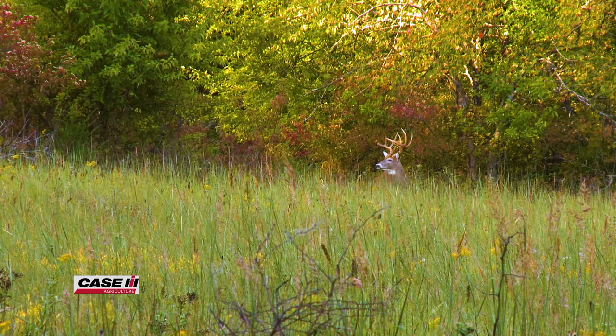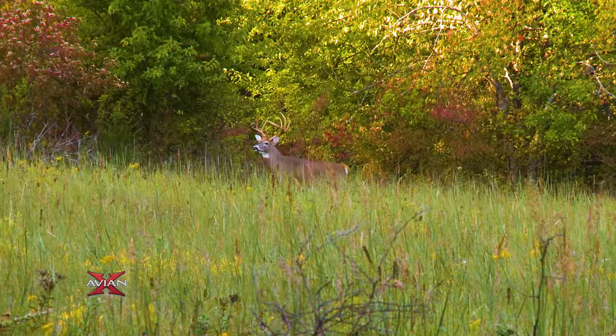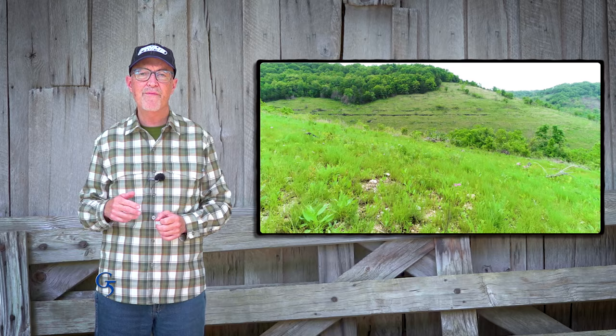When you go on a big buck hunt, you typically go where a lot of sun is reaching the soil. Think of states like Iowa or Kansas — that's because the sun's energy getting to the soil is going to cause something to grow. In many areas that's corn or soybeans, but in native areas like at The Proving Grounds, that's great native species.